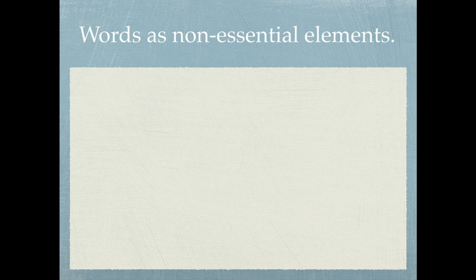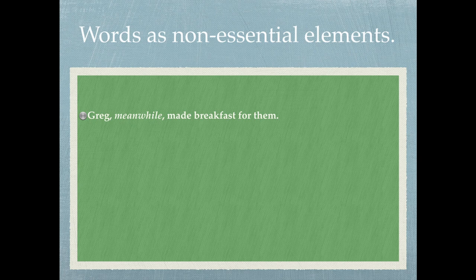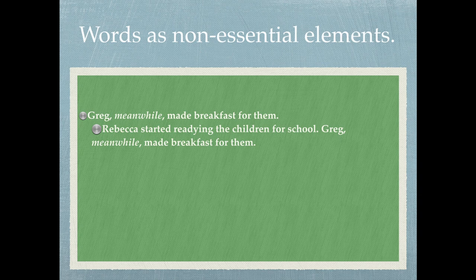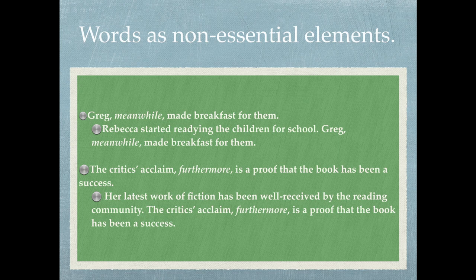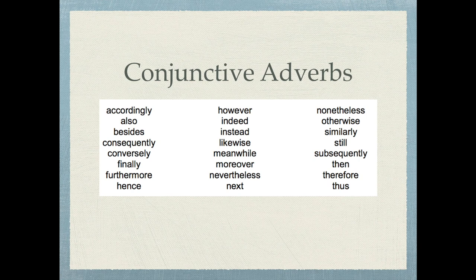Let's quickly look at more examples. For words as non-essential elements: 'Greg, meanwhile, made breakfast for them' — 'meanwhile' hints that another action was simultaneously in progress. 'The critics' acclaim, furthermore, is a proof that the book has been a success' — 'furthermore' indicates the presence of prior information. It's mostly conjunctive adverbs that intervene mid-sentence, separated by commas. A list is provided for your reference — you may pause to take a screenshot.